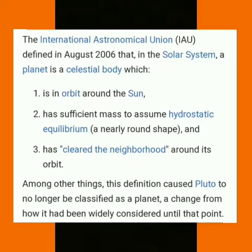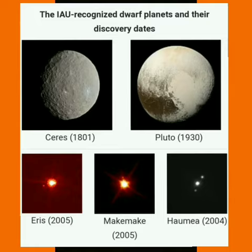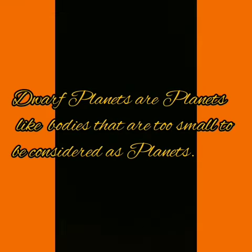Until 2006, the solar system was considered to have nine planets. Pluto was also counted as the ninth planet. In 2006, the International Astronomical Union classified Pluto as a dwarf planet, like Ceres and Sedna. Dwarf planets are planet-like bodies that are too small to be considered as planets.